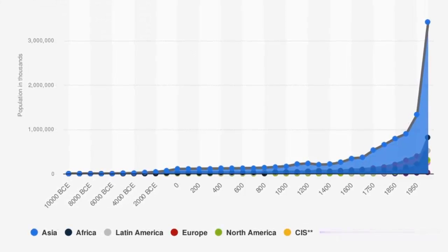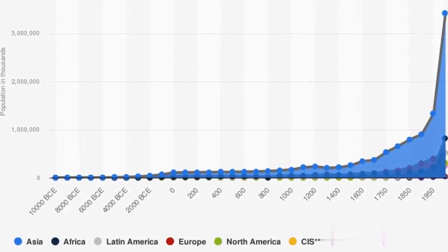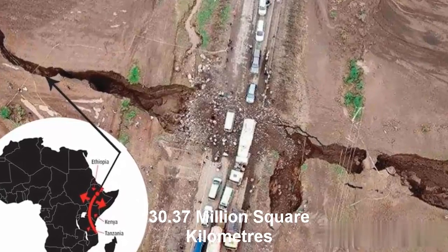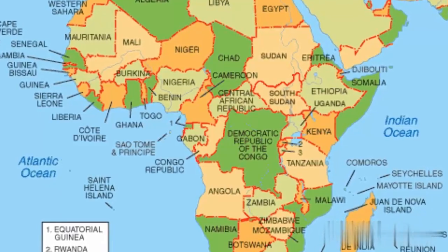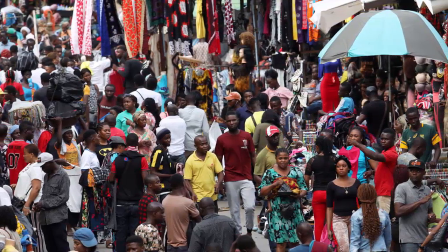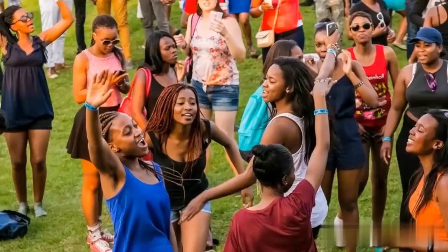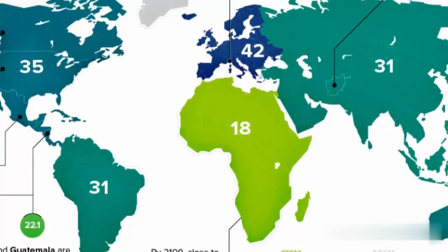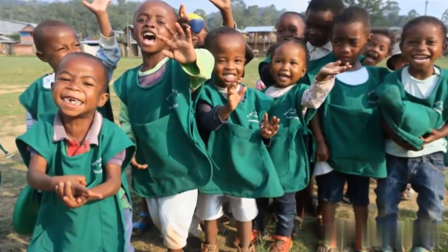After Asia, Africa is the continent with the second highest population in the world. It occupies 6% of the planet's total surface area and around 30.37 million square kilometers — that's 11.7 million square miles — of the planet's total land area. As of 2021, it has 1.4 billion inhabitants, or nearly 18% of all people on Earth. Africa has the youngest population of all the continents, with a median age of 19.7 in 2012, compared to a global average of 30.4.